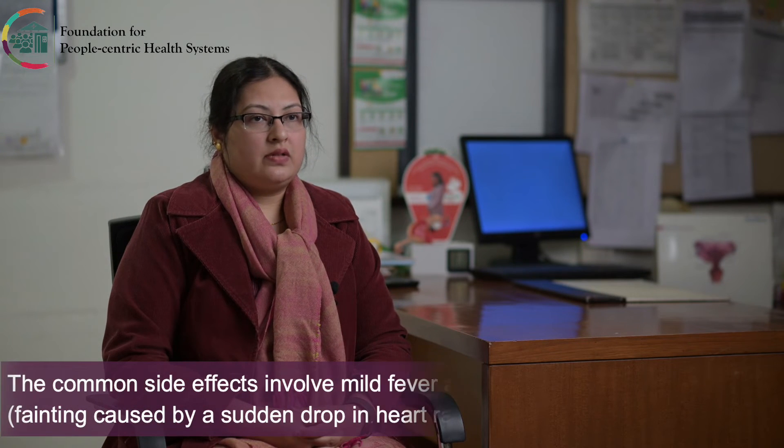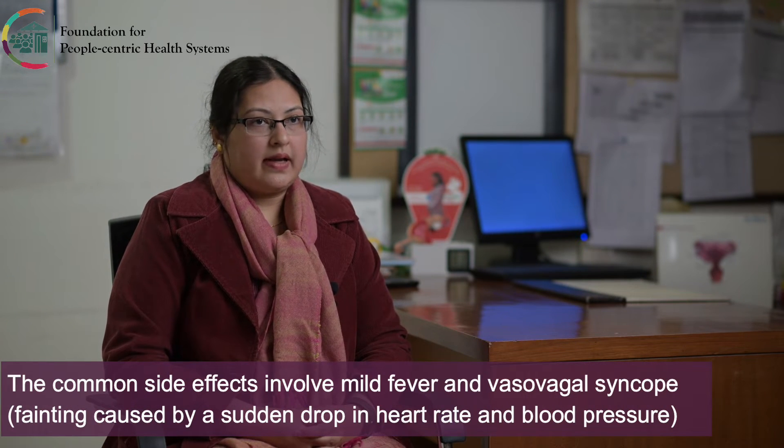The immediate side effects are the same as with any viral vaccine. They can be pain at the site of injection, a mild rash, sometimes a little fever or headaches, and sometimes, as seen in young girls, what we call vasovagal syncope can happen after the vaccine. That is the reason it is recommended to lie down for at least half an hour after the vaccine, so any of these immediate side effects can be monitored for.